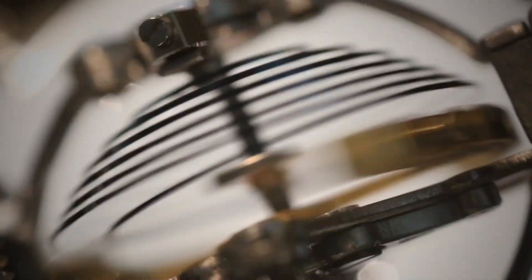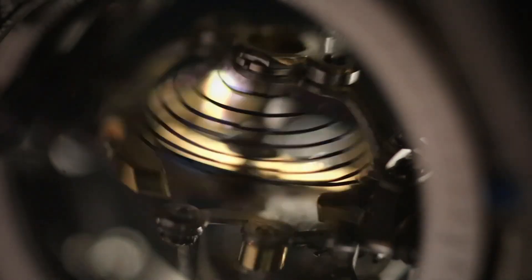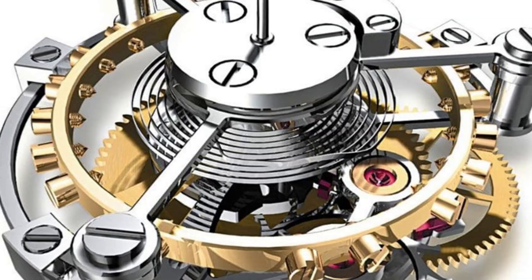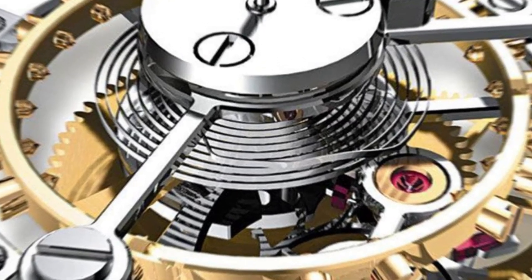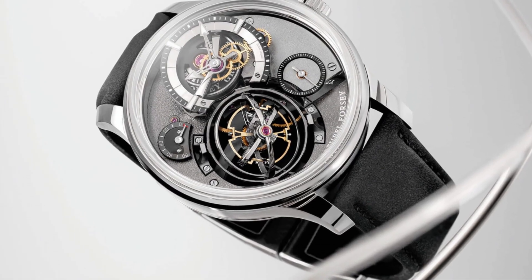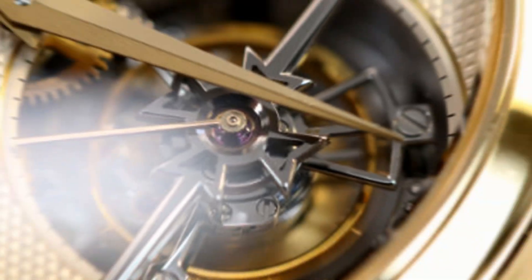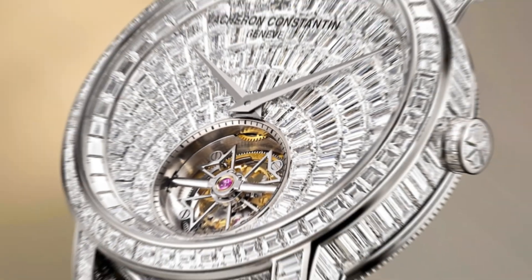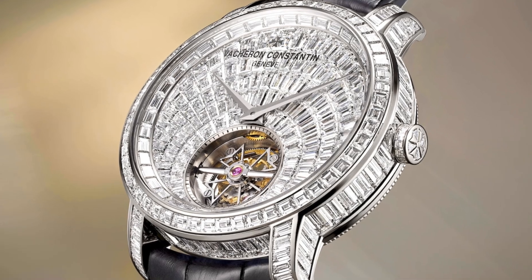Despite its complexity, the tourbillon does not slow down the watch, does not make it more fragile, and in the hands of great watchmaking houses, it can function for decades with admirable precision. In slow motion, watching a tourbillon spin is hypnotic — it seems to float, to levitate, as if defying time and physics at the same time. Not all tourbillons are the same, and some take this concept even further, as we will see in the next section.